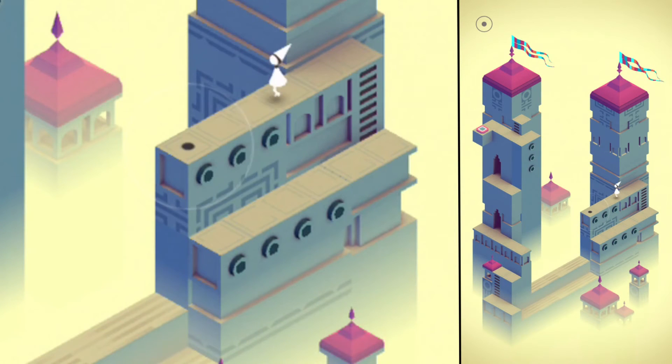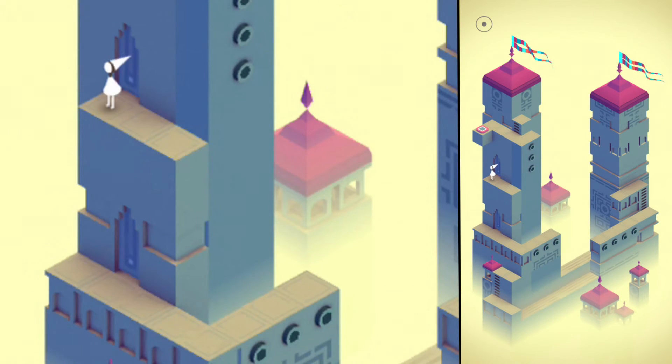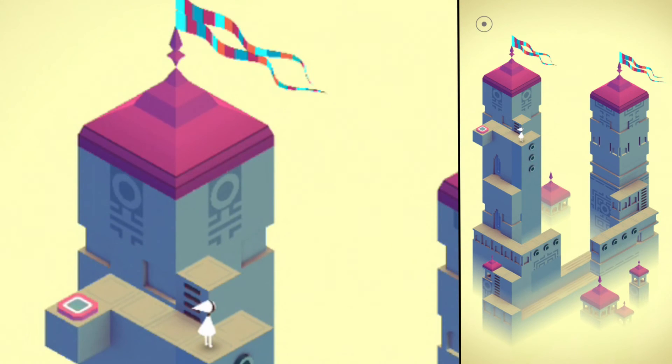In addition, the developers have been able to make Monument Valley a true audiovisual experience. The level designs not only offer clever puzzles but also a wonderful and artistically ambitious vision. Furthermore, the sound of the game reacts to your actions so that you can experience an impressive and atmospheric sound pattern.